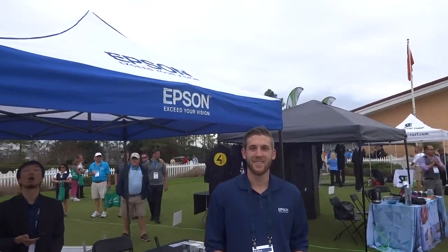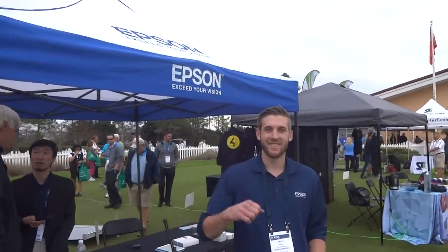Hey everybody, Cory here from Par to Pro. We're at the PGA Merchandise Show Demo Day 2015. We're here with our new friend Brett, who's going to tell us what's cool at Epson.